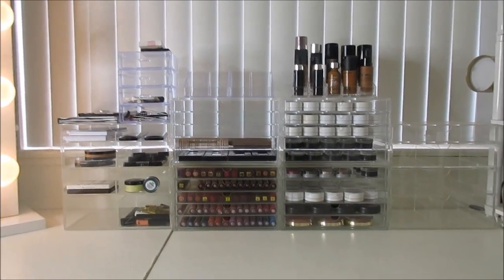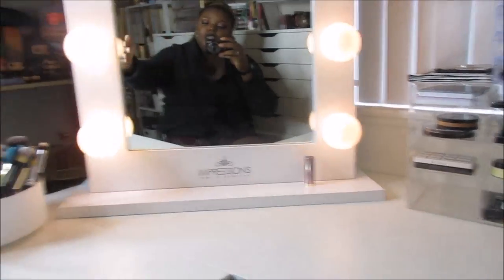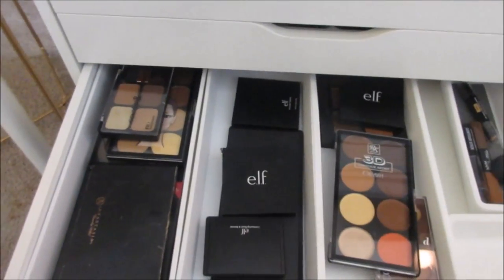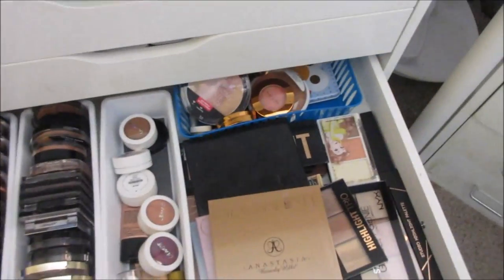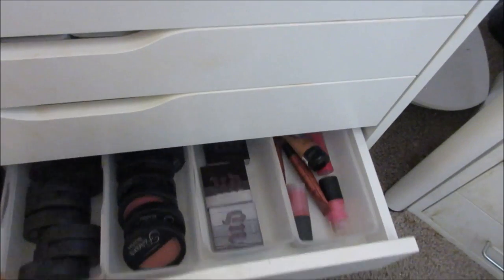I also moved my Helmer — which houses my nail polishes — because of the ring light. It was facing the other way before so I could walk in and grab nail polish, but now it faces this way. Everything else is still the same as far as concealers. Oh wait — my highlight and contour drawer is new. I found some trays at the thrift store and I'm accumulating highlight and contour palettes, so now there are powder palettes, cream palettes, and other items in there. I had those with my highlighters and it was becoming too much, so now highlighters have their own separate drawer.